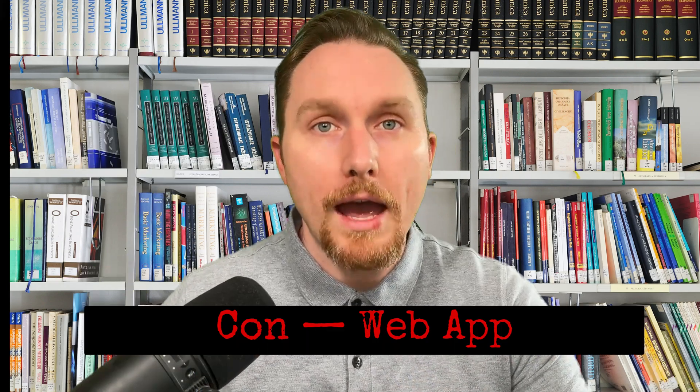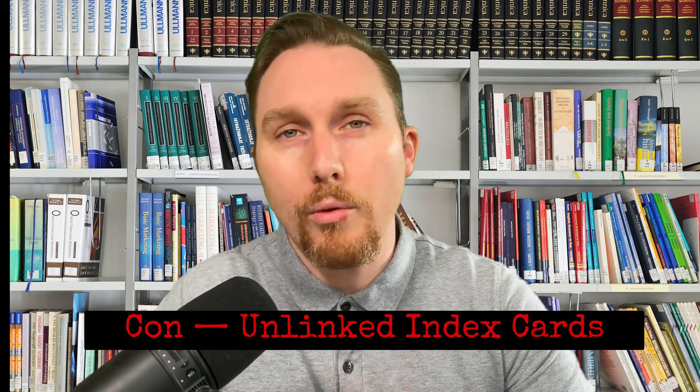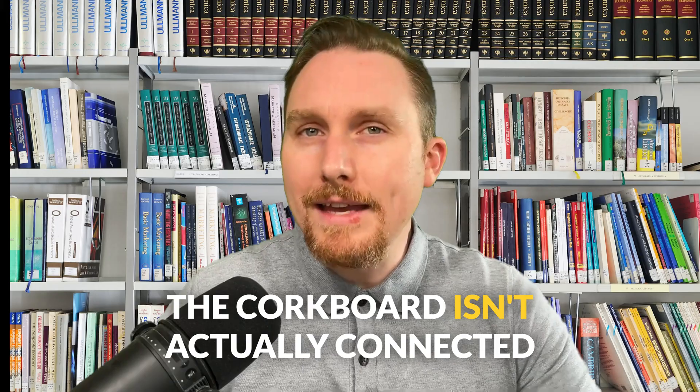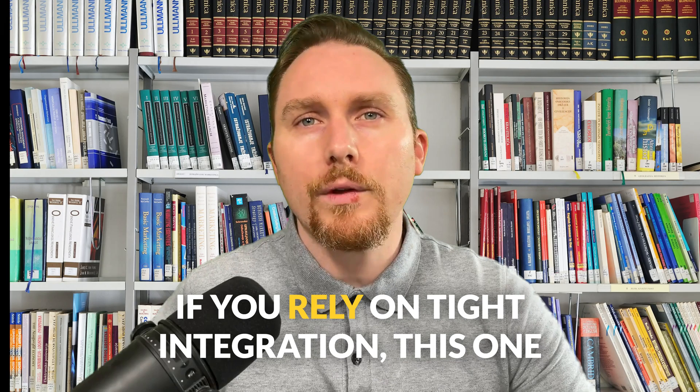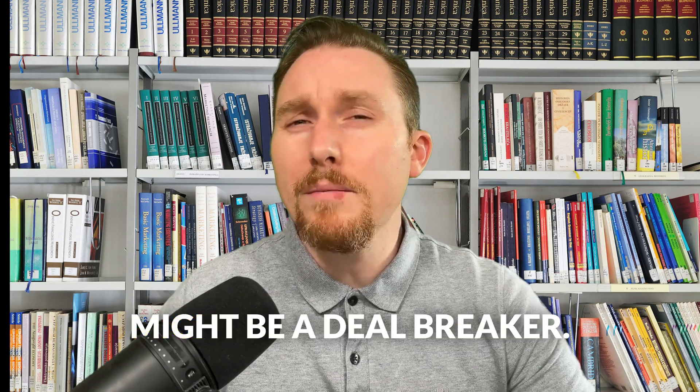BIOC definitely has some steps in the right direction, but every silver lining has a cloud. First off, it's a web-only app. Apps these days want to live in the cloud, but I need a dedicated Mac or PC app, so this one's a deal breaker for me. Unlinked corkboard cards — the corkboard isn't actually connected to the manuscript. Your index cards are standalone, which for me defeats the purpose. If you rely on tight integration, this one might be a deal breaker.